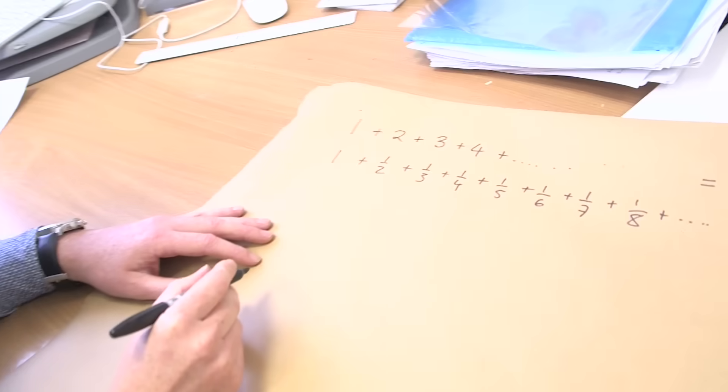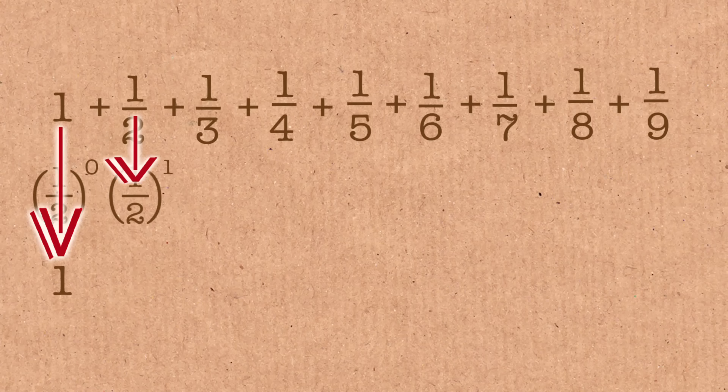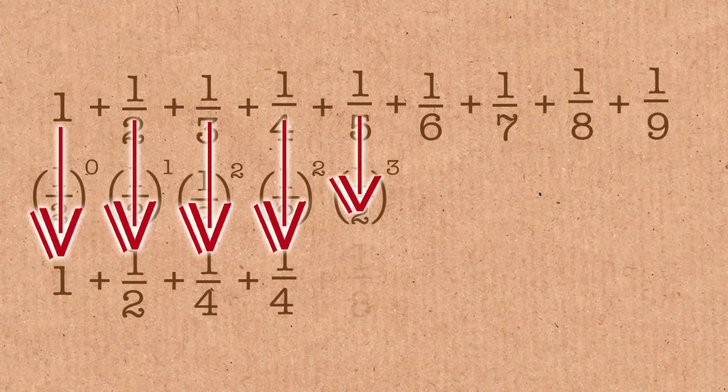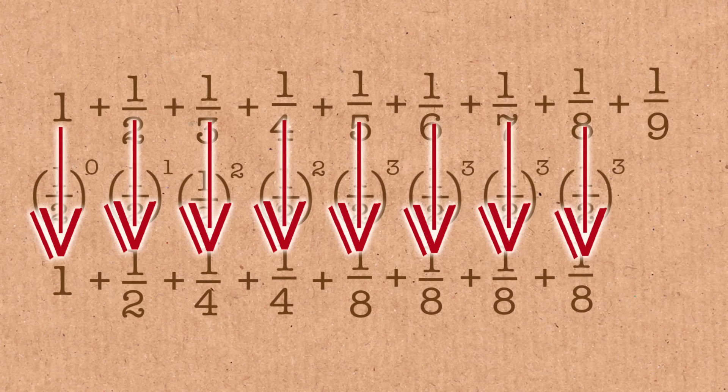The other series he looked at asks: what is the largest power of one-half that is less than or equal to the number you're interested in? So: one is already a power of a half, so we leave it as one. A half is a power of a half, so we leave that. A third — the largest power of a half less than or equal to a third is a quarter. A quarter stays as a quarter. A fifth — the largest power of a half less than a fifth is one-eighth. The same goes for one-sixth and one-seventh. For one-eighth it's one-eighth. The next would be one-sixteenth, and so on.